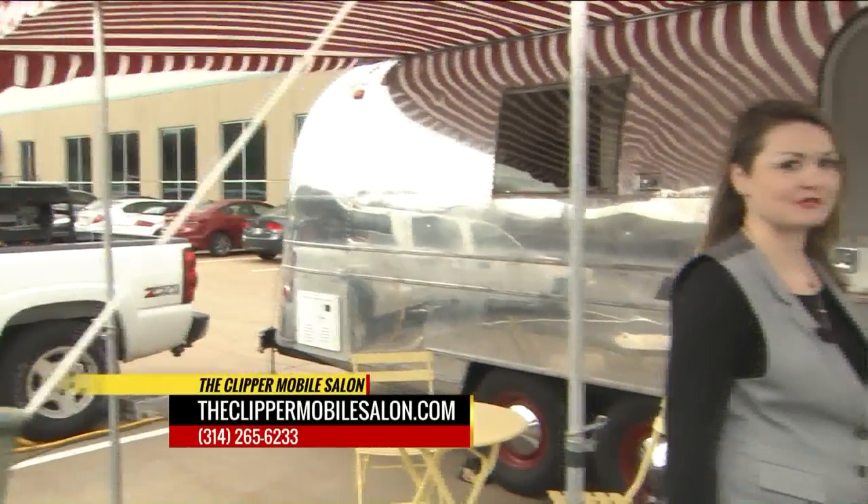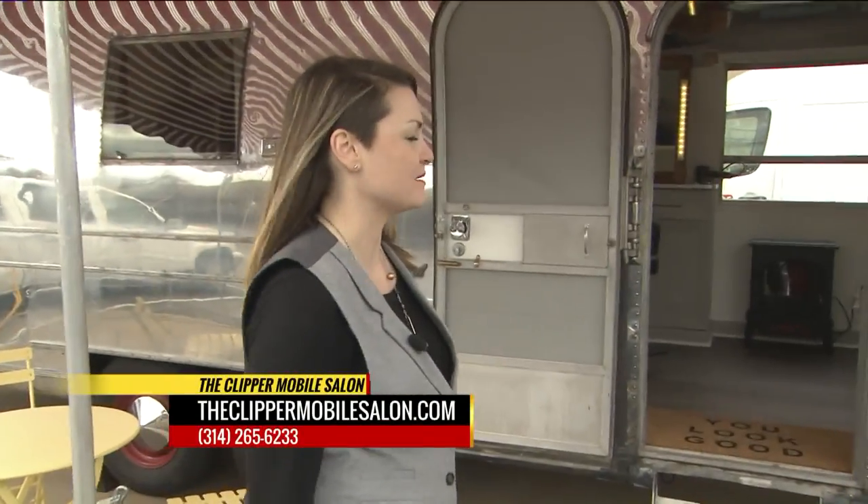So this is a 1967 Airstream Travel Trailer. My husband and I bought it about three years ago — it was basically a trash can on wheels that we converted to a mobile hair salon. We have two stations inside and mostly specialize in on-site weddings and special events, but we also do some community outreach.